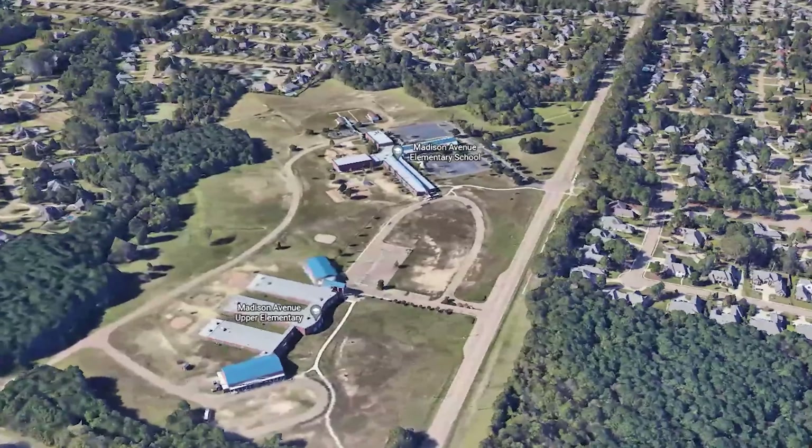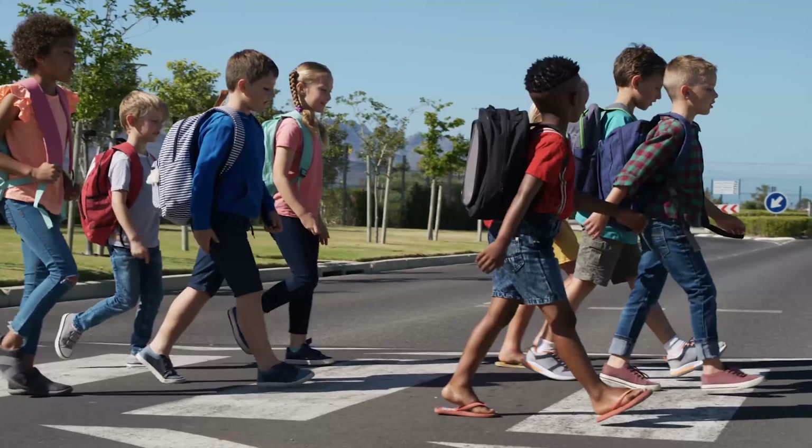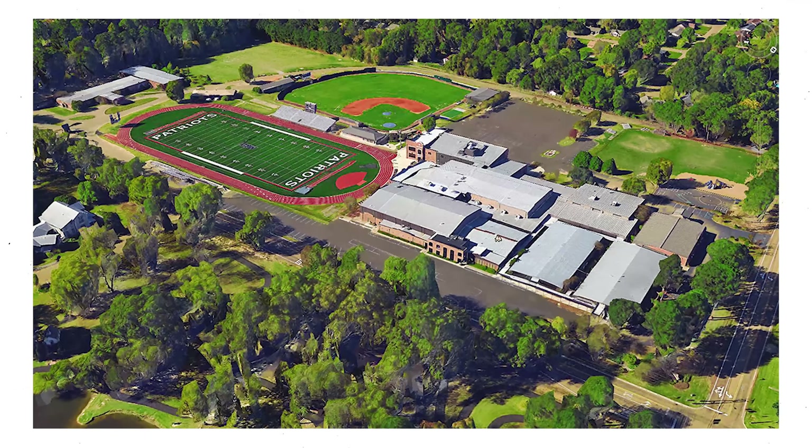So next, let's talk about the schools. Obviously, St. Ives is in the Madison Avenue Elementary School zone since it's right across the street, and lots of kids walk there to and from school every day. It's in the Madison Middle School zone and it feeds to Madison Central High School. It's also only about a five-minute drive to Madison Ridgeland Academy, MRA.